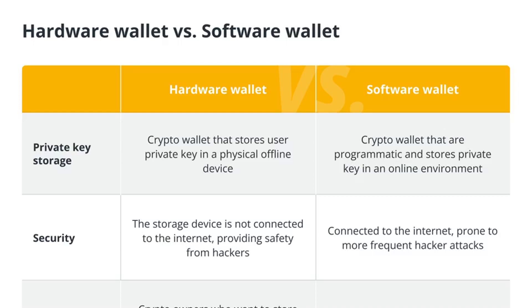Cold storage involves keeping your private keys completely offline, disconnected from the internet. This can be achieved by creating an air-gapped computer or using a dedicated offline device for key storage.